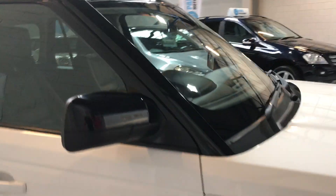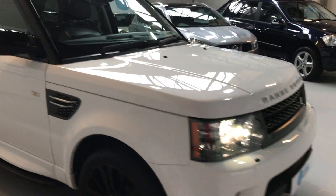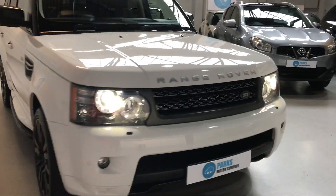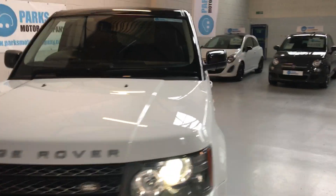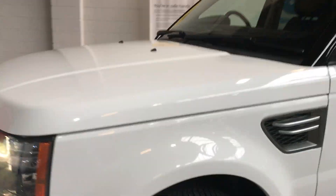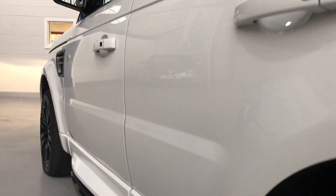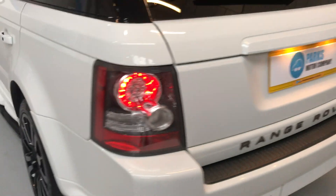Just leaving the engine running again as we normally do and having another little walk around. Nice front end on it, all the wheels are in good condition — no curb marks on there, no dings along the doors. Got that nice sidestep, and the rear lights are LED.